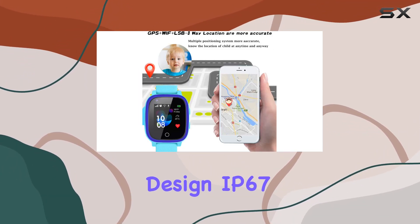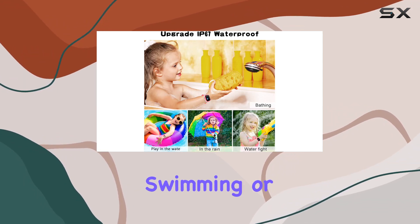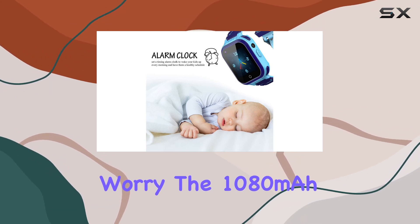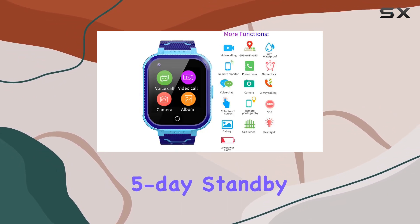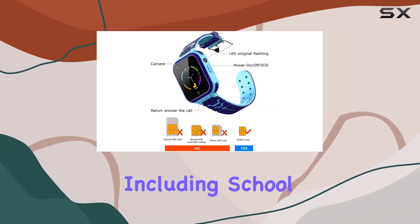The waterproof design, rated IP67, is a game-changer, allowing kids to wear the watch while swimming or playing at the beach without worry. The 1080 mAh battery offers an impressive 5-day standby time, making it ideal for everyday use, including school days.